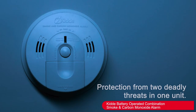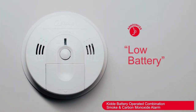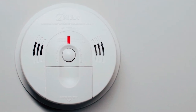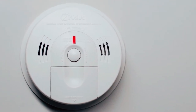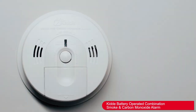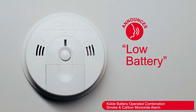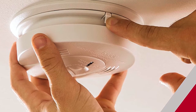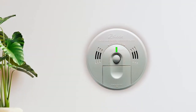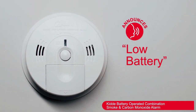This smoke detector features LED lights, an alarm, and voice technology. If it detects smoke or carbon monoxide particles, it beeps loudly and the LED lights flash red. Then it activates its voice technology to say "fire, fire" or "warning carbon monoxide," depending on the detected problem. The red flashing LED lights work in unison with the voice technology, increasing the effectiveness of the smoke detector. You also get these alerts when the battery is low.